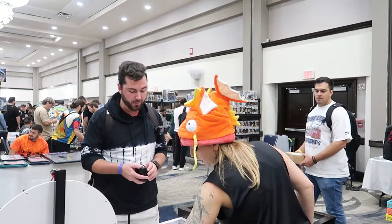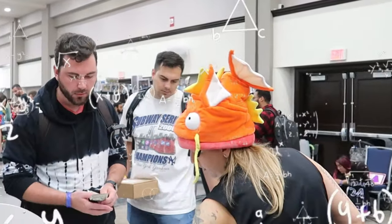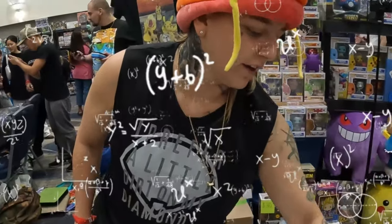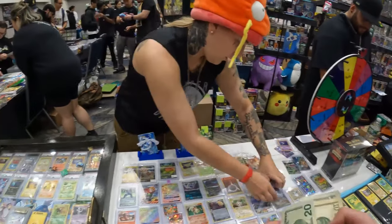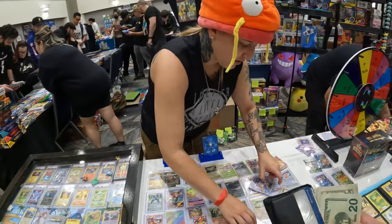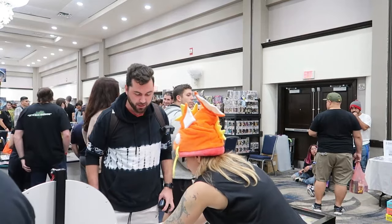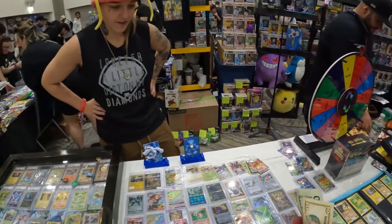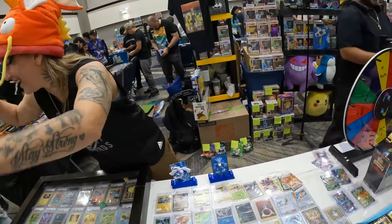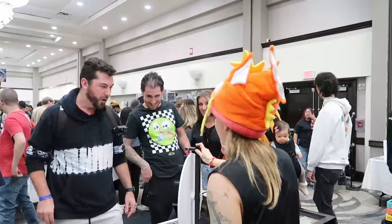I've gotten all graded cards today, so to get these is sick. Then it was time for the wheel spin. I gave it a spin — goes both ways — and let's get it!